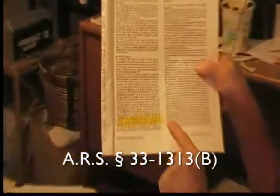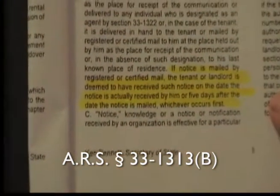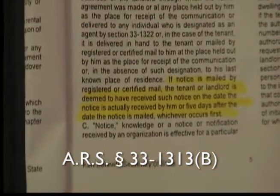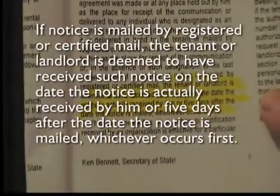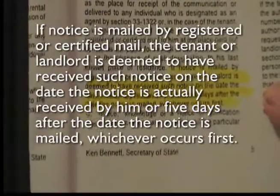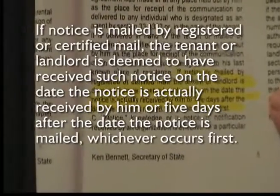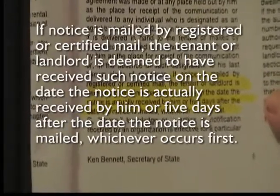Getting back to the Landlord-Tenant Act — ARS Section 33-1313 — we come to the final sentence of subsection B, which is highlighted in yellow here. It reads: 'If notice is mailed by registered or certified mail, the tenant or landlord is deemed to have received such notice on the date the notice is actually received by him or five days after the notice is mailed, whichever occurs first.'